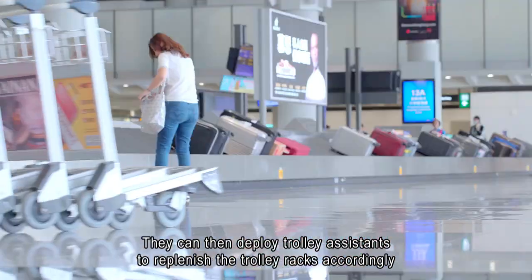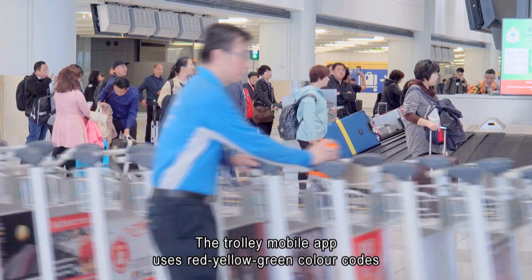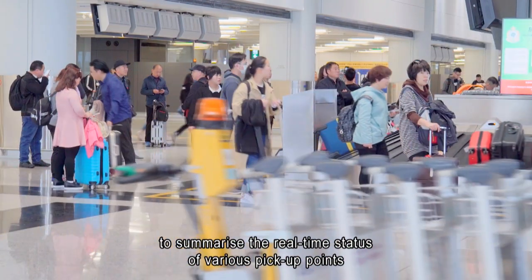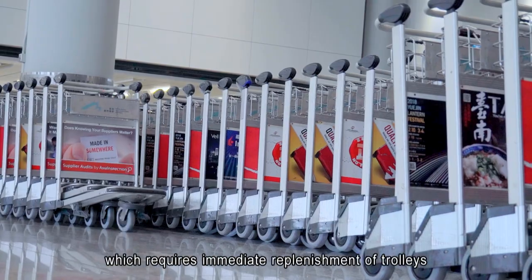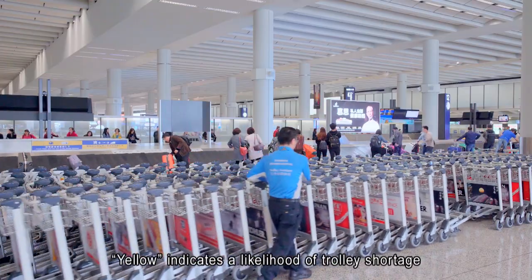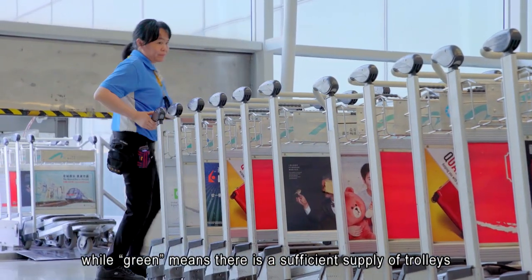They can then deploy trolley assistance to replenish the trolley racks accordingly. The trolley mobile app uses red, yellow, and green color codes to summarize the real-time status of various pick-up points. Red indicates an empty pick-up point which requires immediate replenishment of trolleys. Yellow indicates a likelihood of trolley shortage, while green means there is a sufficient supply of trolleys.